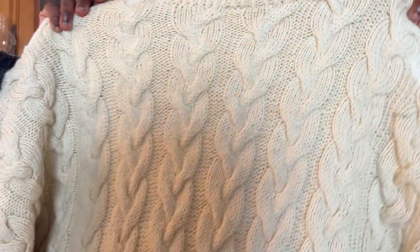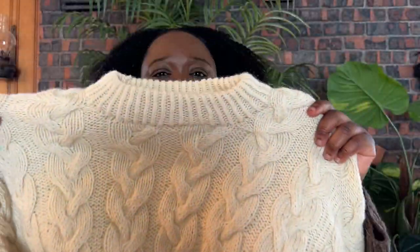I finished it — my Nolato sweater. It's all done.